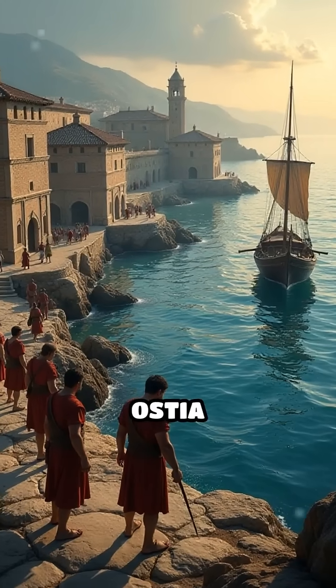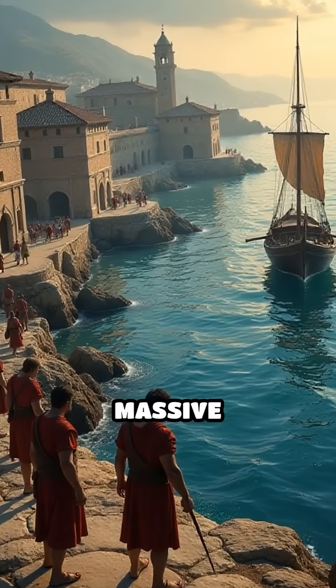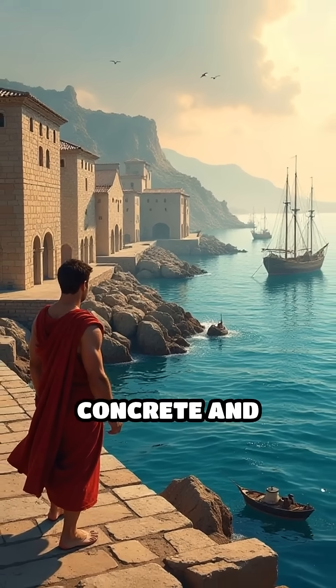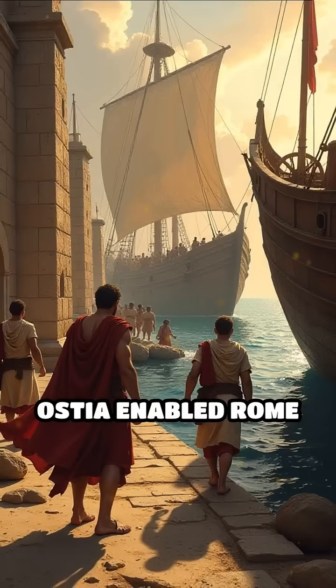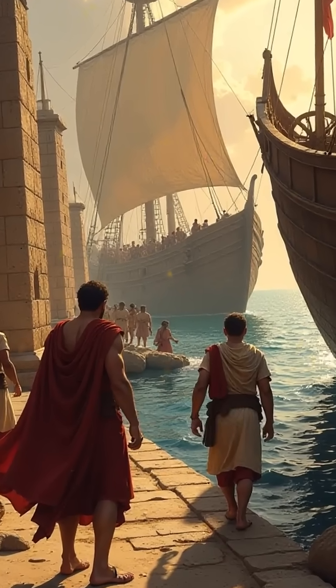Number 3: Roman Port of Ostia, 2nd century BC. Rome's main seaport featured massive breakwaters and warehouses, showcasing advanced Roman concrete and hydraulic engineering. Ostia enabled Rome to feed its vast population through secure grain imports.